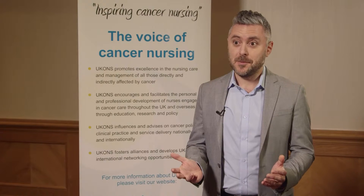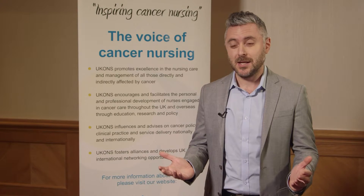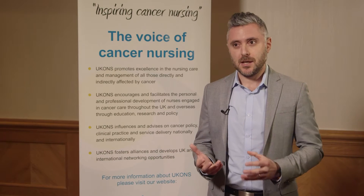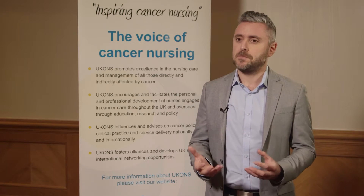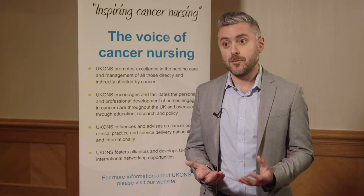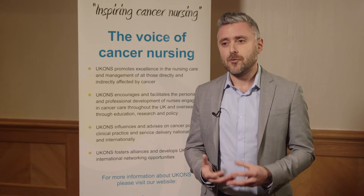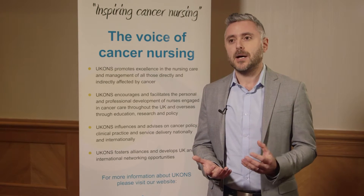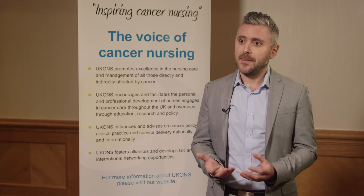If you mention chemotherapy to the man in the street, the first thing they'll say is it makes you feel really sick. And if we didn't have all these drugs to help, and the trials and evidence behind them, then most people would experience significant nausea and vomiting with chemotherapy. We've got really good tools now and really good medication, backed up by international guidelines, which can help to prevent that symptom.